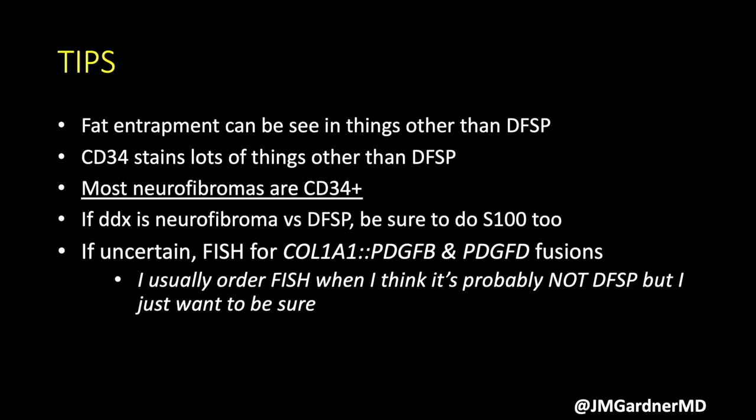So oftentimes when I send FISH for DFSP it comes back negative, because the times I'm using it are when I'm pretty sure it's not DFSP — but I just want to be as close to 100% certain as we can be with these things.